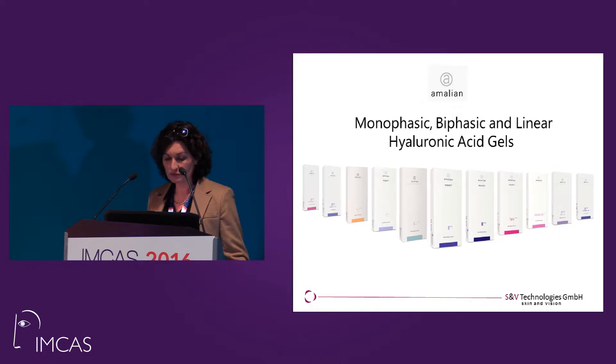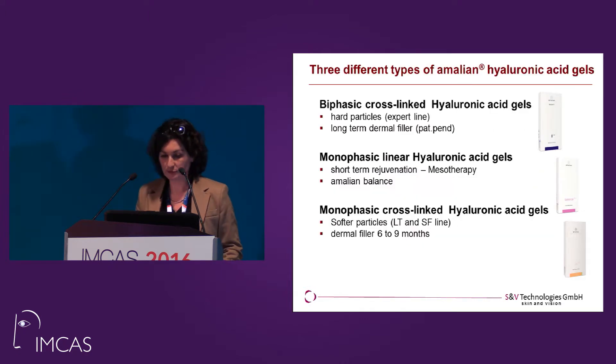This is our portfolio — these are our dermal fillers. We have more than three lines. We have biphasic hyaluronic acid gels, the so-called expert line. These are hard particles and these are long-term dermal fillers — they stay for more than one and a half years. The other line is linear hyaluronic acid used for mesotherapy. This is a short-term rejuvenation and the product is called Amelian Balance. And we have the monophasic cross-linked hyaluronic acid gels — these are made with softer particles. We have LT and SF fillers. These fillers will stay for about six to nine months.